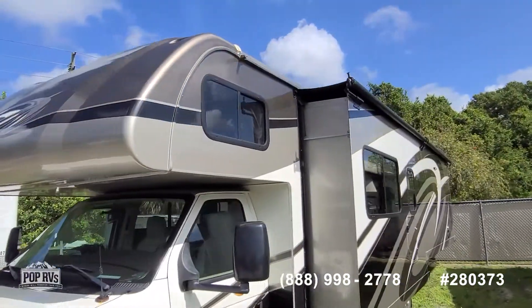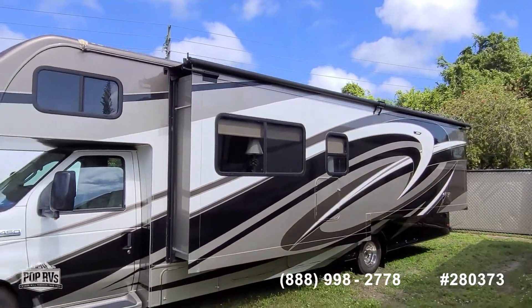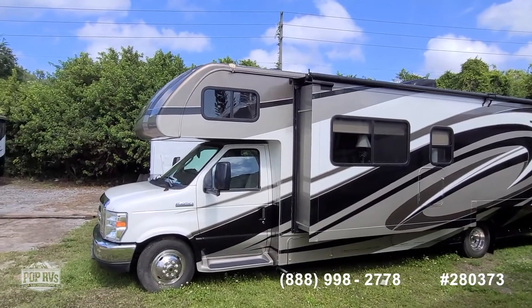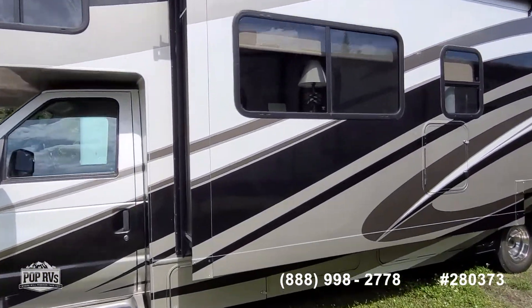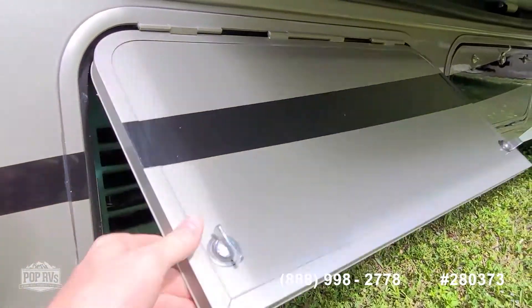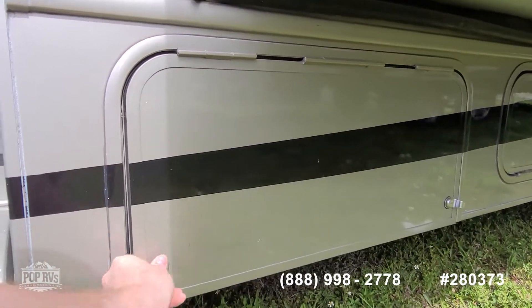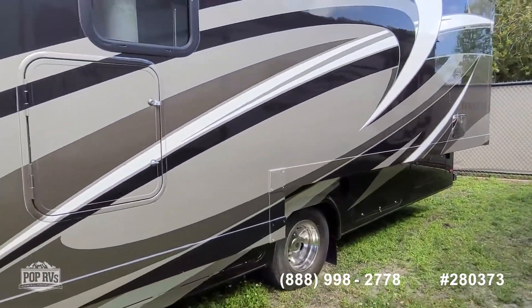Easy operation of the full-length slide along the driver's side, which really expands the interior space. Beautiful paint job and lots of storage. The generator is purring away right now — Cummins Onan, 4000 watt — powering all systems when away from a plug-in.